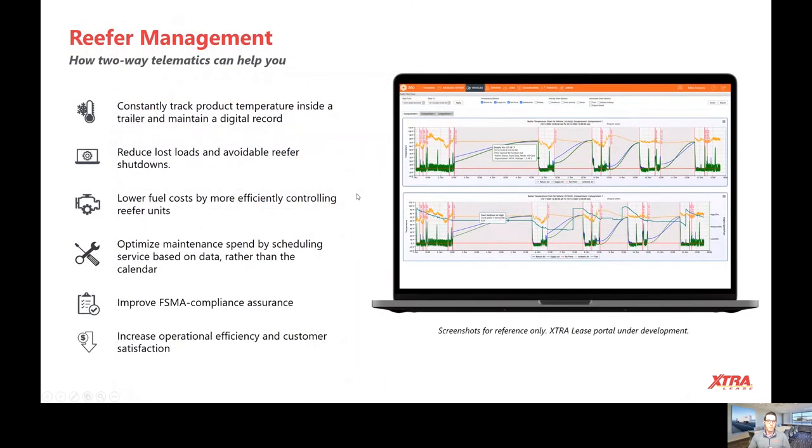You can also create customized alerts and tools that are going to help you manage your fleet. One of the other very important features is being able to have the temperature history right at your fingertips. If you've had to supply that to your customers in the past, you may have had to reach out to Thermo King and Carrier and pay for that data.